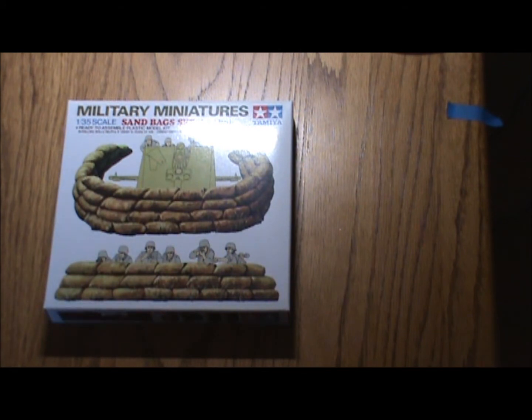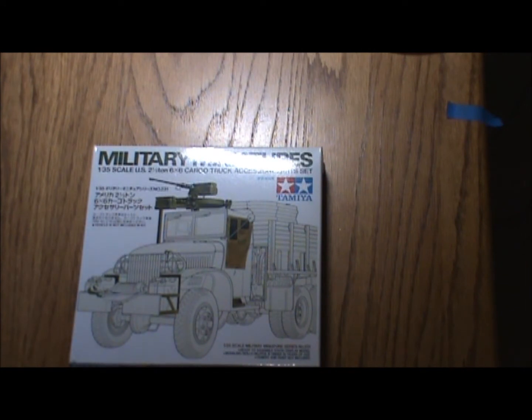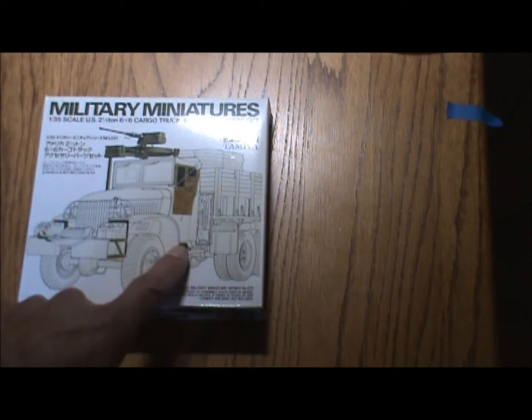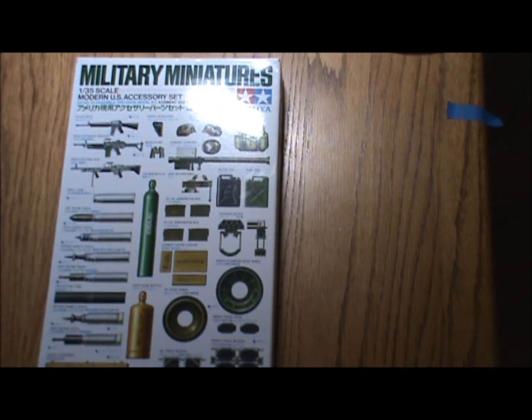The second one is an accessory kit for the deuce-and-a-half cargo truck by Tamiya — comes with the canvas doors, steps, guards, and mount for the modus. The next was a modern US accessory kit.